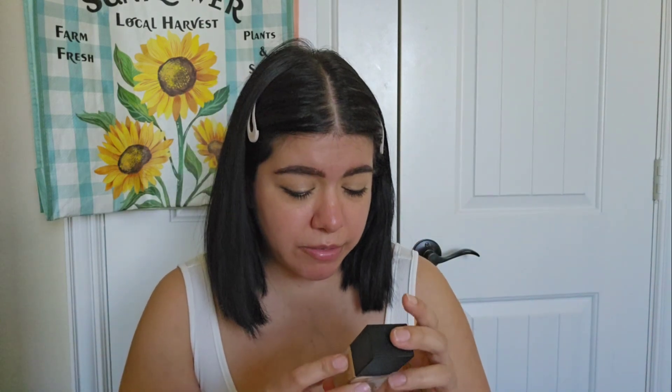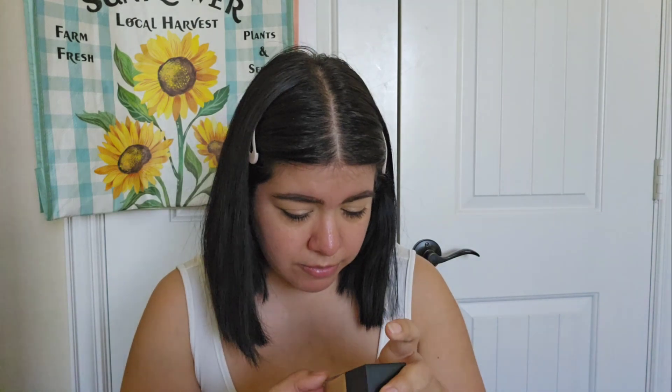Let me shake this — I know the packaging says shake well. And I think the last NARS foundation I really enjoyed was the Luminous Foundation.